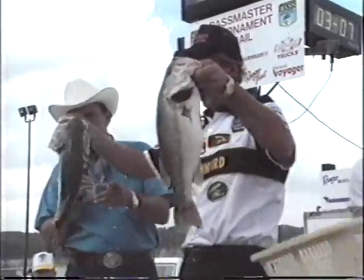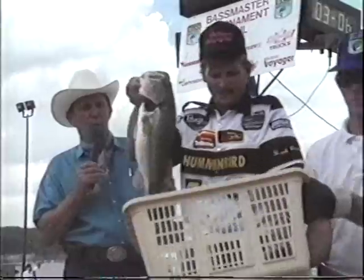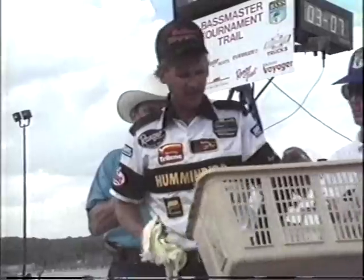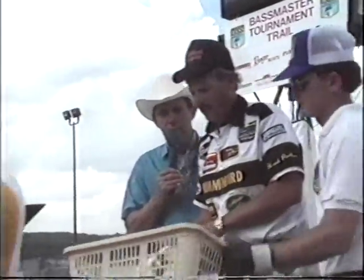We'll put them back in the basket and send them back to the waterway. Hank, we can weigh a big one if you like — is that the biggest one there? We just weighed. This is going to be four pounds and something.